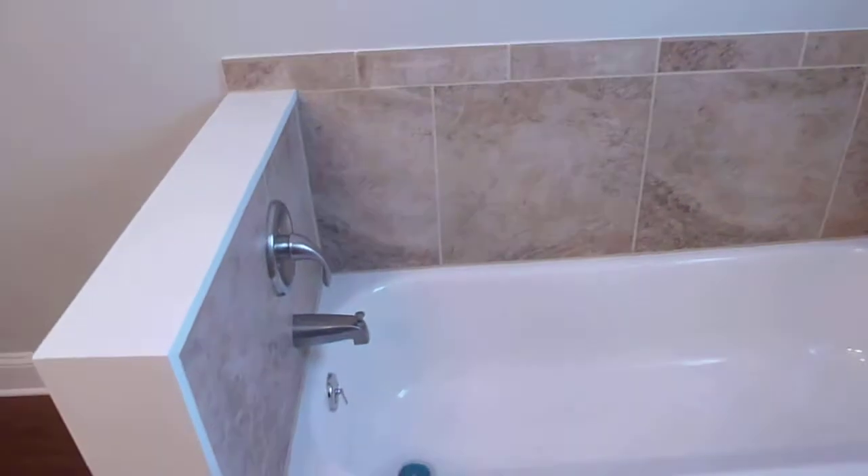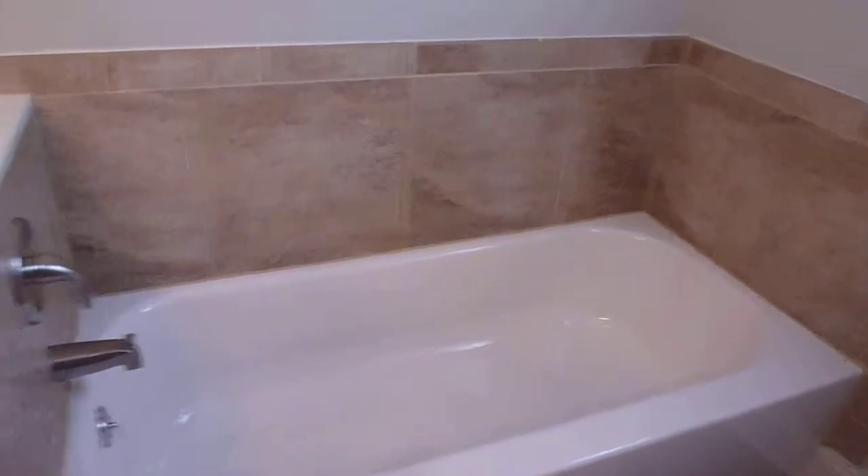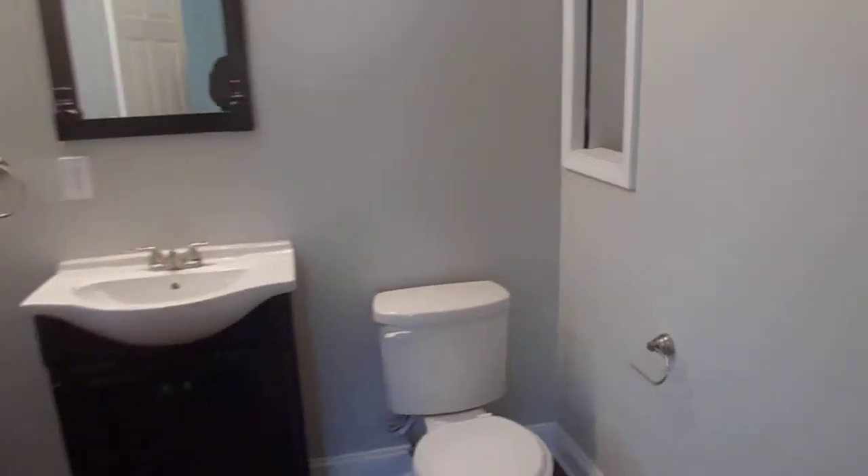Then your bathtub. And there's a little laundry chute there.